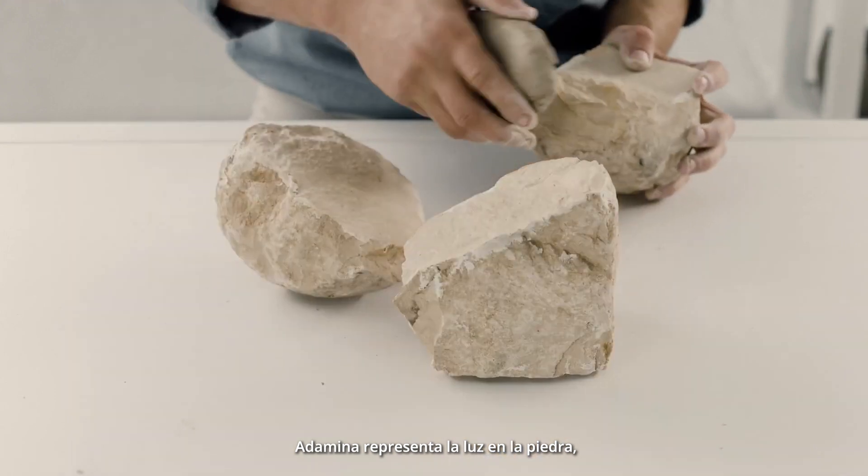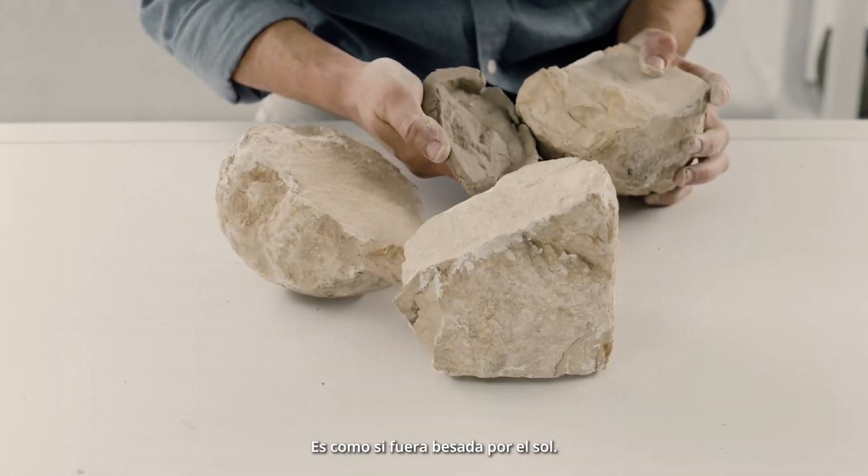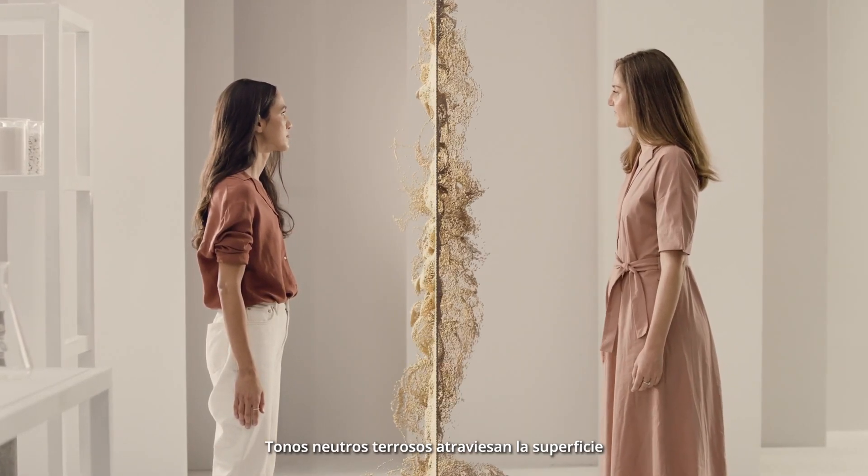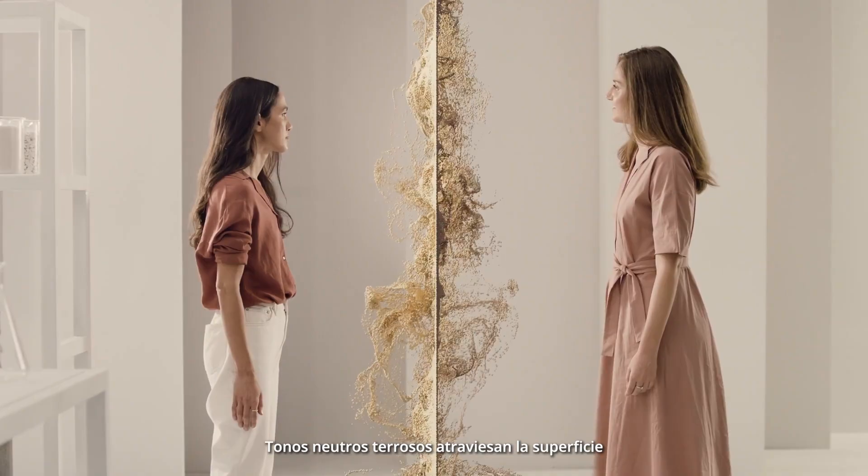Adamina embodies light in stone. It's as if it was kissed by the sun. Shades of sandy, organic neutrals swell across its surface.